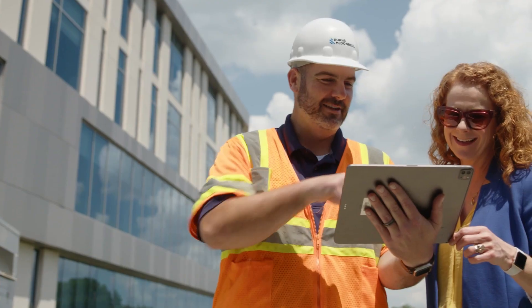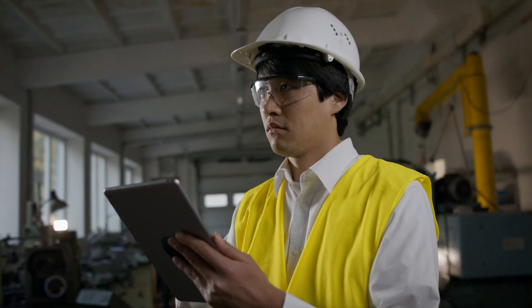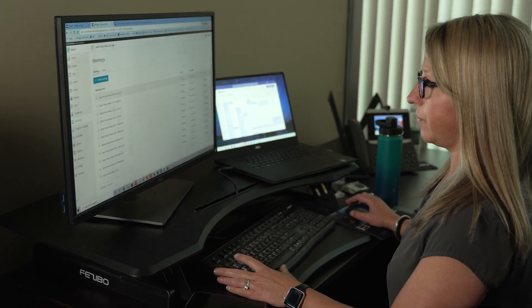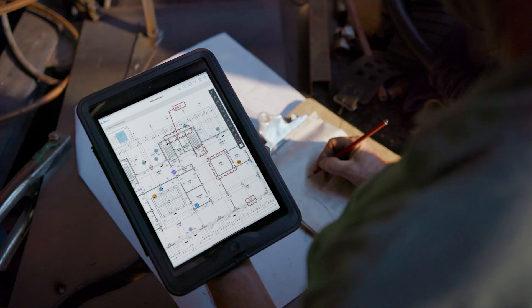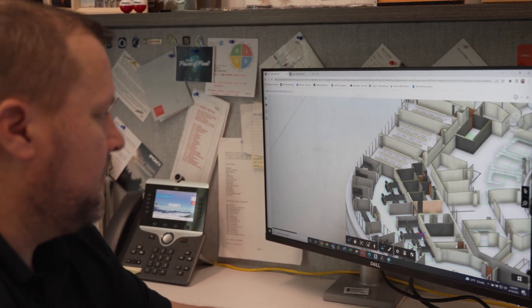From estimating and takeoff to closeout and delivery, Autodesk Construction Cloud helps streamline workflows at every stage of the project lifecycle. But with tight project timelines and demanding project tasks, Autodesk users need a flexible way to learn features and workflows that matter to them.